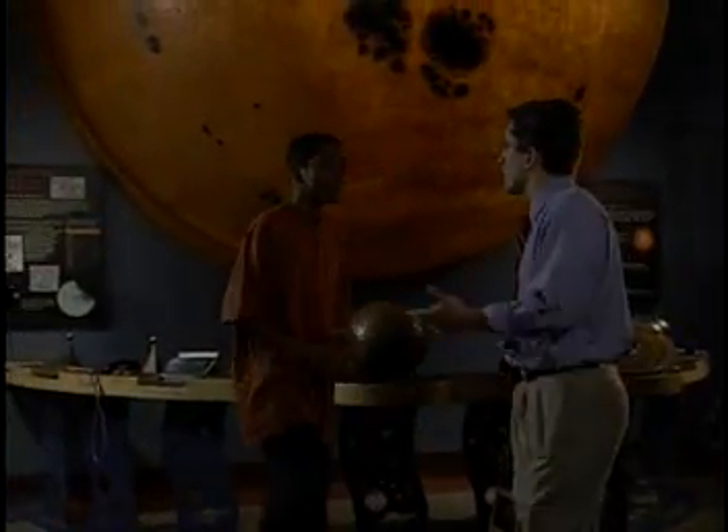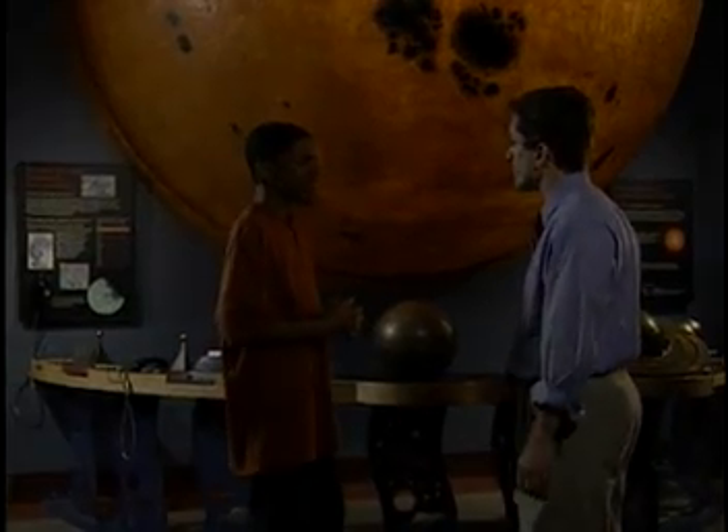We've got a great exhibit on light and optics called Lighthouse. What exactly would you like to know about light? I think I should understand what exactly light is. All light is energy. Do you know what the main source of energy is here on Earth? The sun? That's exactly right. The sun is a natural source of energy.